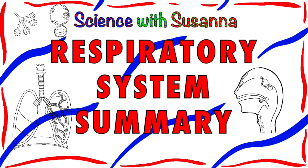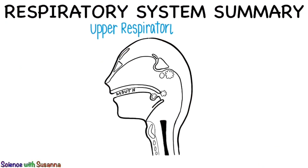Welcome! Today's lesson is a respiratory system summary. Let's start with the upper respiratory tract.